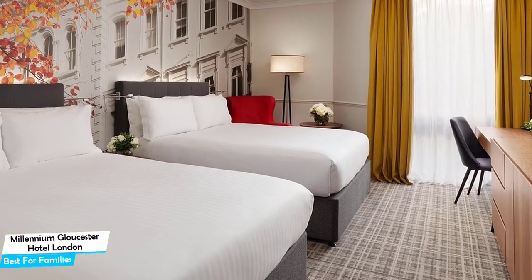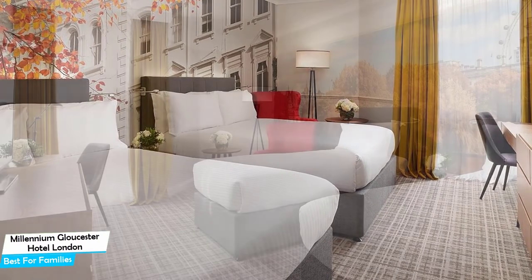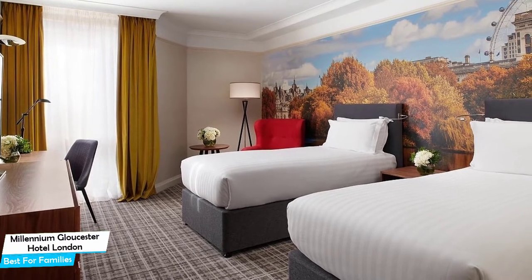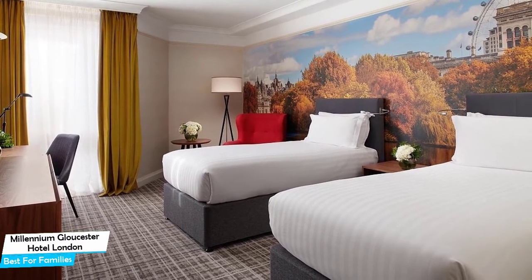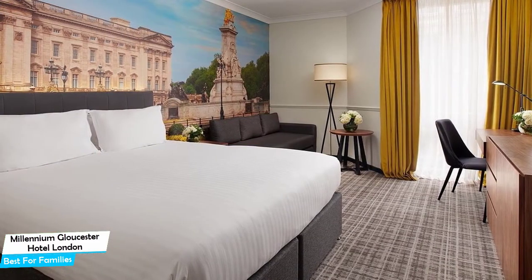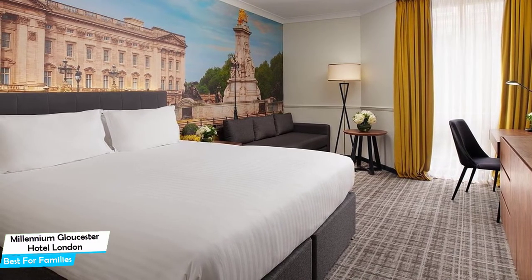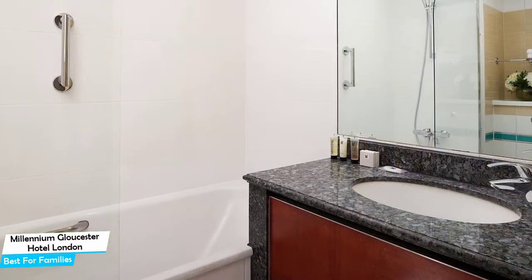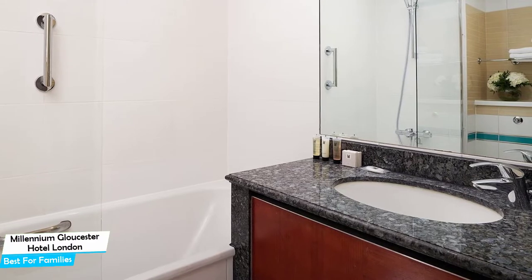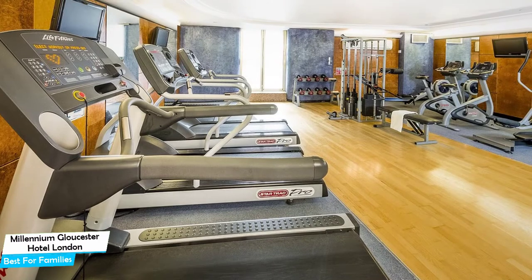Among other things, the hotel offers its guests free high-speed internet, paid private parking on-site, fitness center with gym/workout room, bar/lounge, car hire, business center, conference facilities, 24-hour security, and more. The hotel has 11 room types ranging from 25 to 71 square meters. Most of the rooms have air conditioning, en-suite bathroom, flat-screen TV, minibar, coffee machine, free toiletries, bathrobe, sofa, bath or shower, towels, desk, seating area, ironing facilities, tea/coffee maker, and more.